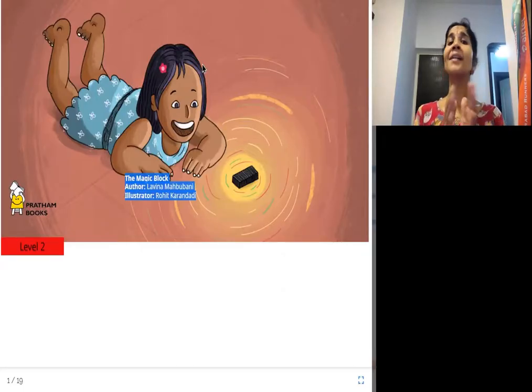Hello everyone. Namaste from Joy of Reading. Today's story is The Magic Block. The author is Laveena Mehbubani, illustrator is Rohit Karandadi, and the publisher is Pratham Books.